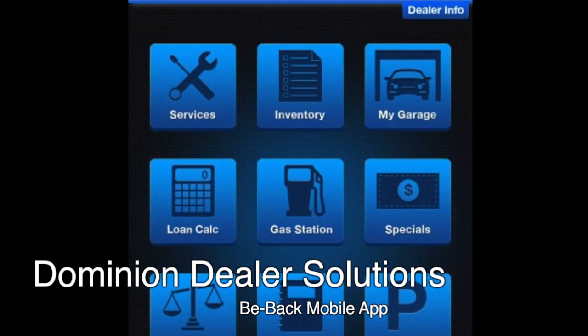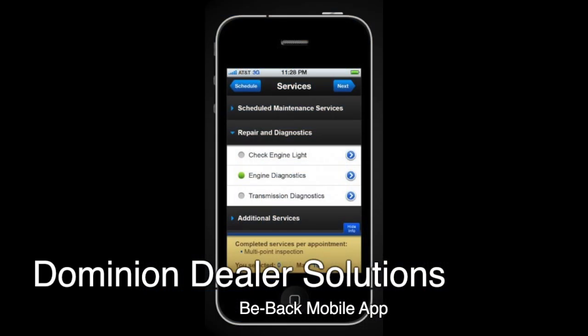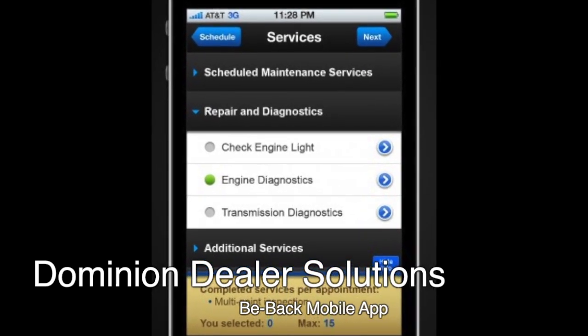One of the things we really like about the BeBak app is dealers are looking to connect a stronger bond with their customers. On this app they can store their insurance information and also their equity in the car. Tell us a little bit about how that equity calculator is really an important tool for dealers and their customers.